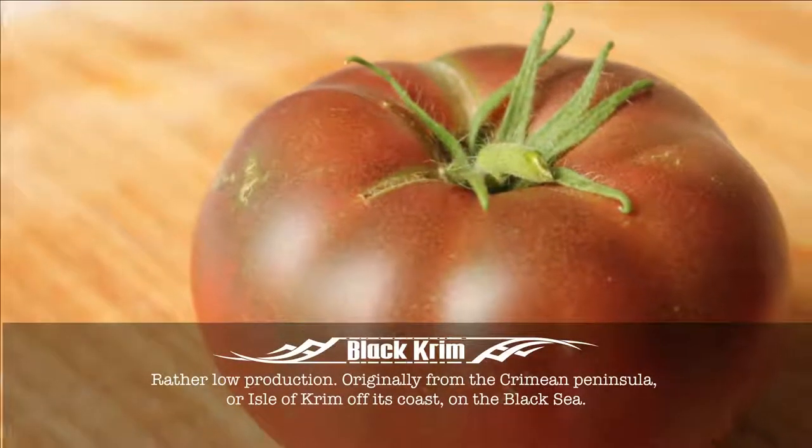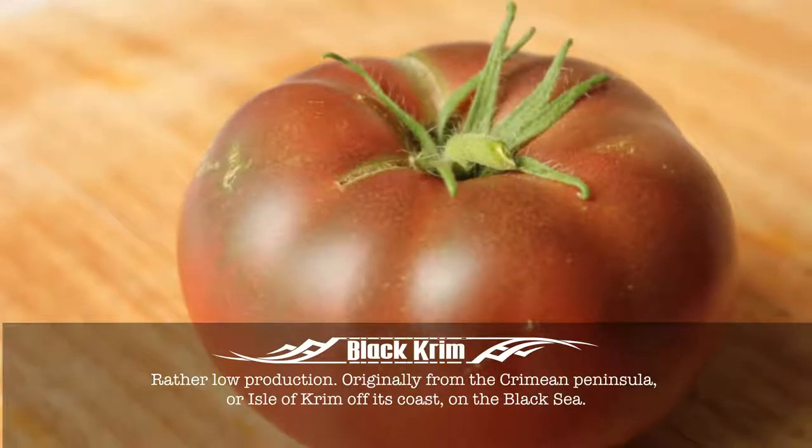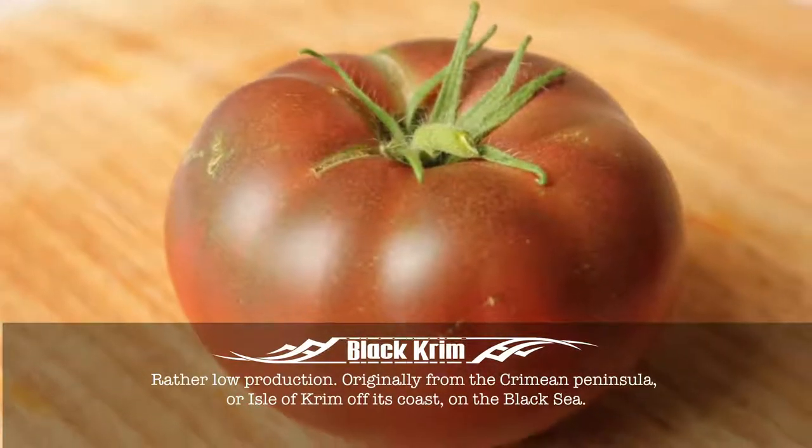Originally from the Crimean Peninsula, or Isle of Crim, off its coast, on the Black Sea.